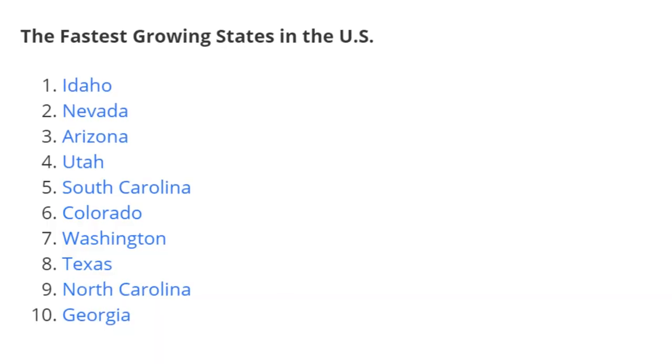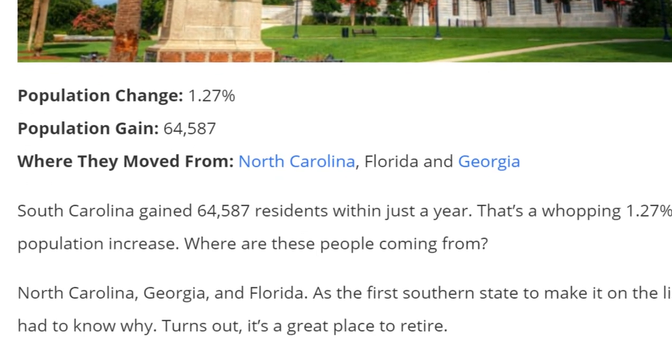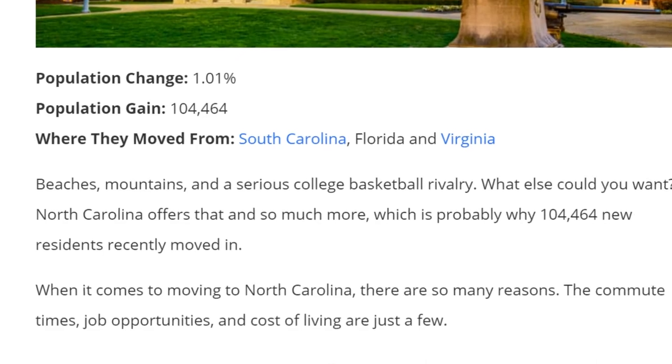Minimum wage in both states is $7.25 per hour. Both states are among the fastest growing in the country, both in the top 10. South Carolina is growing 1.3% every year while North Carolina is growing 1.1% every year. Numerically, North Carolina is the fifth fastest growing state in the United States, while South Carolina is the ninth fastest.